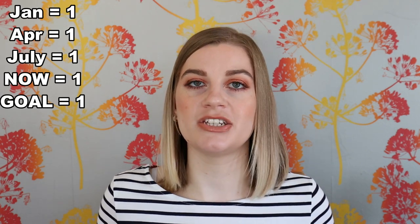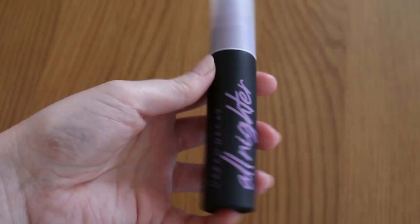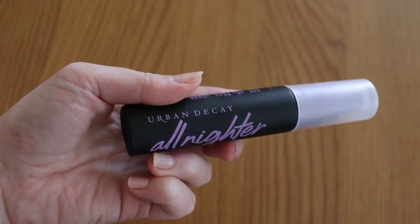Last category is setting spray. I don't feel the need to have more than one setting spray, so I started off the year on one, my goal is one, and I've had one throughout all these check-ins. The one I have is the Urban Decay All Nighter setting spray. I have met that goal.